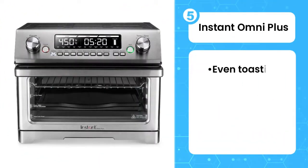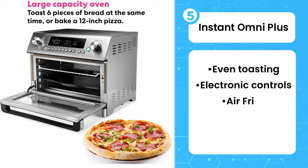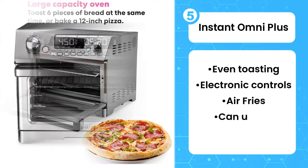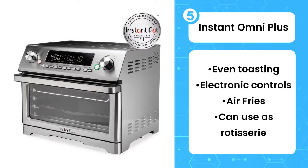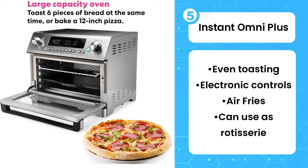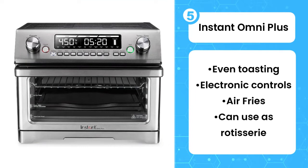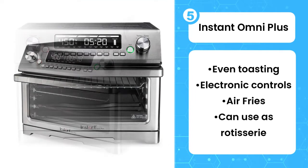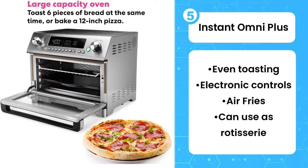Fifth, Instant Omni Plus. If you're looking for a large countertop oven that you can also use as a toaster rather than the other way around, the Instant Omni Plus multi-use will fill the bill. It evenly browns toast and cooks an incredibly crispy chicken on a rotisserie. It can even compete with the best air fryers when making french fries in its included basket. Just note that toasted bread and bagels tend to come out a little lighter than the selected setting, while baked goods like rolls and pizza cook up a little darker.